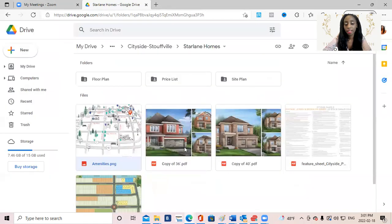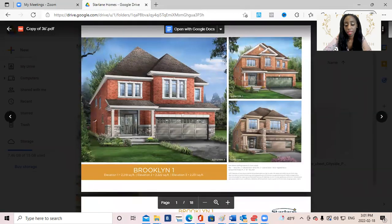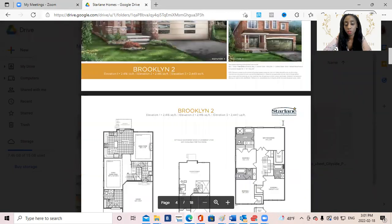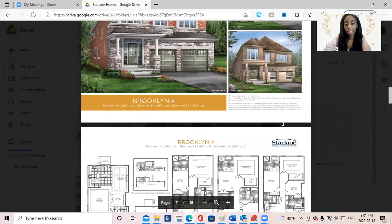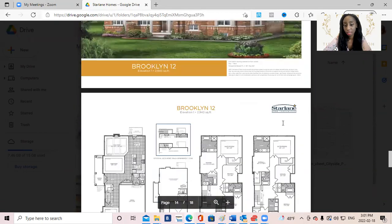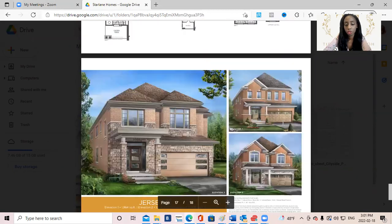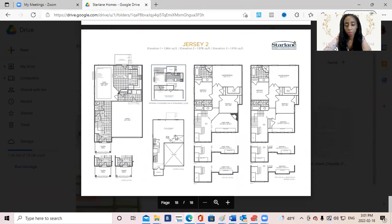There are some 36-foot floor plans that I do have from the most recent release — a really great mix. I won't go into too much detail, but if you want to book an appointment to learn more, please contact me. You are looking at about 1,700 square feet on the smaller end, and the largest is about 3,000 square feet.